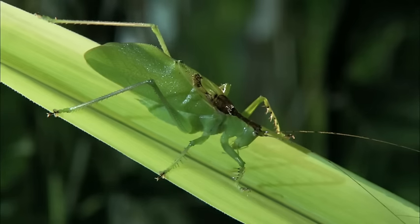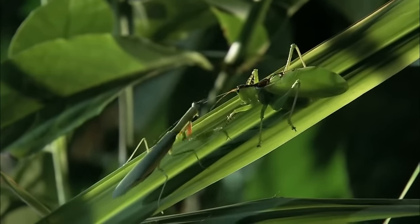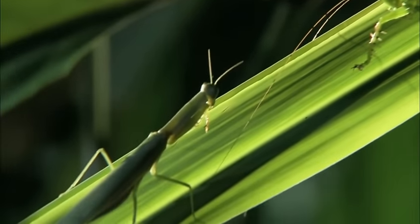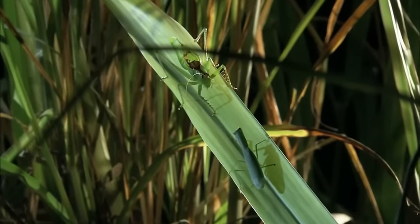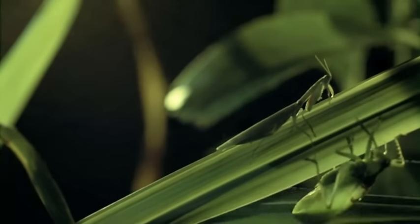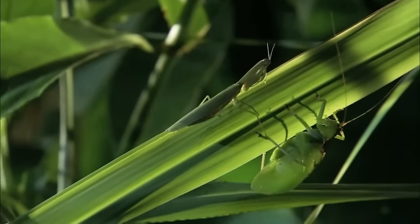In a grassy arena, the two prize fighters enter the ring. Round one. In the green corner, the katydid sizes up its opponent with its long-range feelers. In the other green corner, the mantis has its guard up, ready to strike. The mantis throws a lightning-fast right jab. The katydid ducks for cover. You have to give the mantis points for bravery — he's just so fearless, but I think he may have bitten off more than he can chew here.